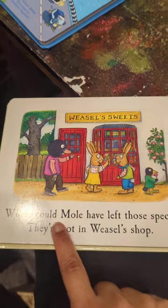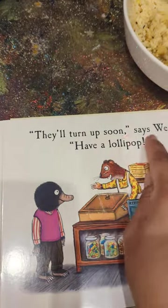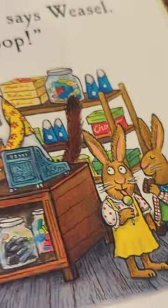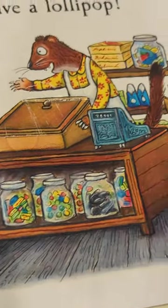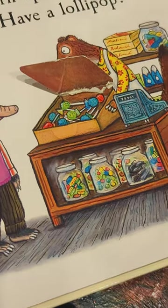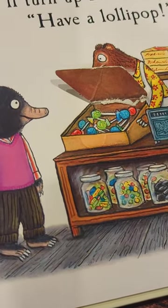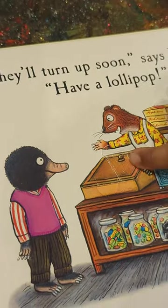Look, Weasel's sweets. Where could Mole have left those specs? They're not in Weasel's shop. They'll turn up soon, says Weasel. Now have a lollipop. Look at all these sweets — some friends having some chocolate-looking lollipops. What color lollipop do you think Mole is going to take? I like blue. I'm going to say maybe Mole chooses green, because he seems to like green — he's got green spectacles.